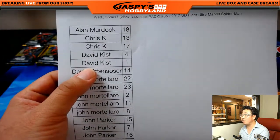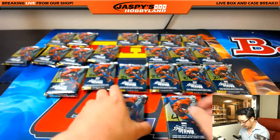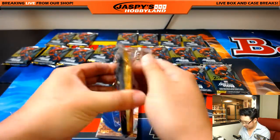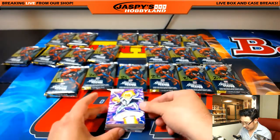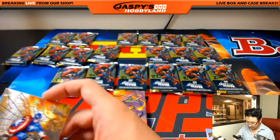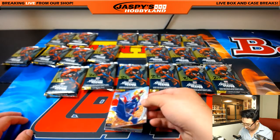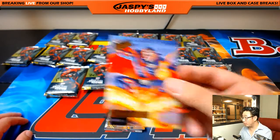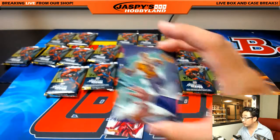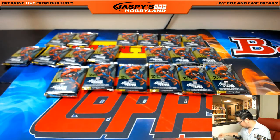David Kist, packs 4 and 1. Good luck. Jack-O-Lantern, Green Goblin. You've got Captain America Team-Ups — that's a silver web parallel. Green Goblin, Chameleon, Menace, Demo Goblin, Deadpool Across America — he's at the Space Needle in Seattle — silver web. And Luke Cage and Daredevil. There you go. Thanks, David K.